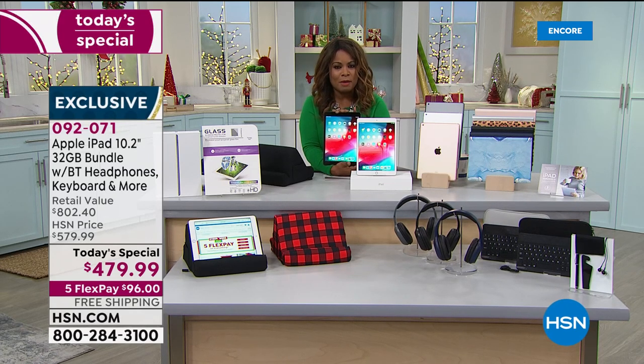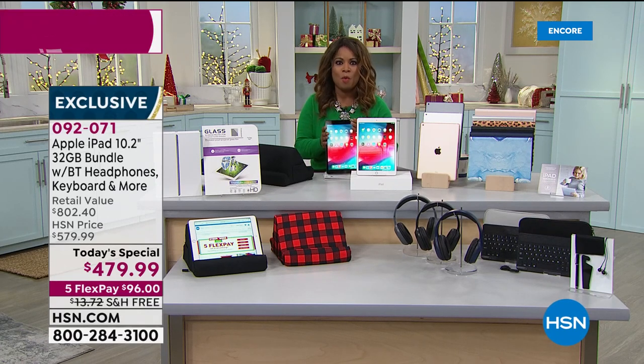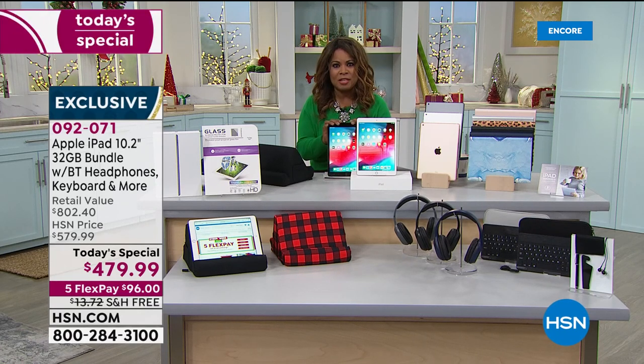Not only can we guarantee delivery by Christmas Eve, but we put together a value and a collective exclusive offer that you can't find anywhere else. Let's start with one year of Apple TV included with this value. Three years of Mac U tech support included when you buy this iPad.